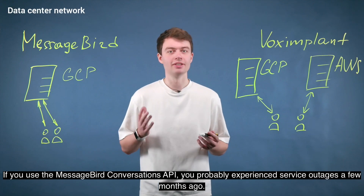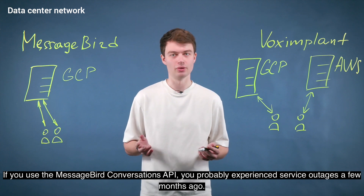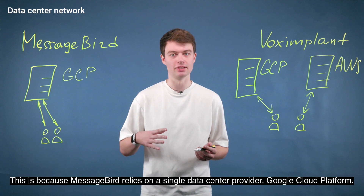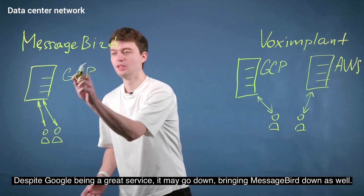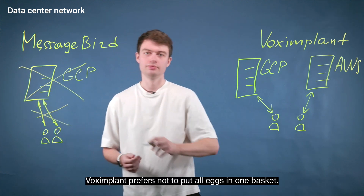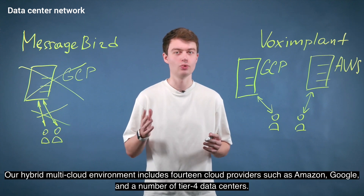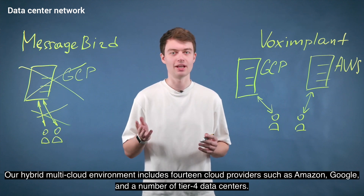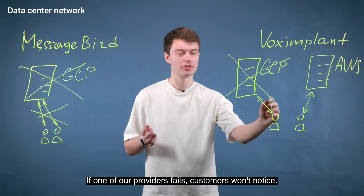If you use MessageBird's Conversation API, you probably experienced a service outage a few months ago. This is because MessageBird relies on a single data center provider, Google Cloud Platform. Despite Google being a great service, it may go down, bringing MessageBird down as well. Voximplant prefers not to put all eggs in one basket. Our hybrid multi-cloud environment includes 14 cloud providers such as Amazon, Google, and a number of tier 4 data centers. If one of our providers fails, our customers won't notice.